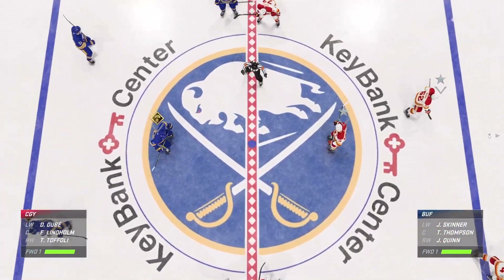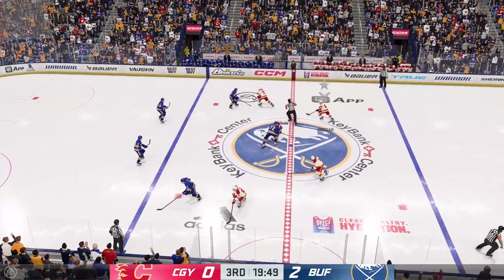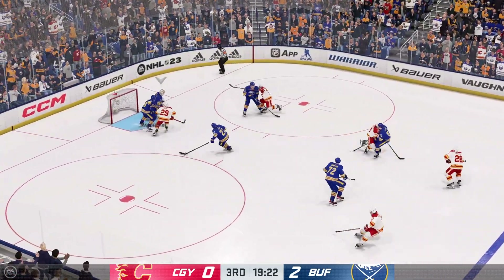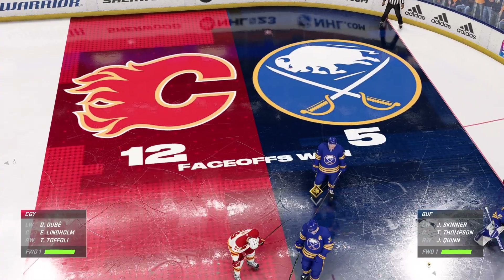Welcome back to EA Sports. The final frame looms as the officials set to drop the puck on period number three. They have dropped the puck here in the third, 40 minutes into this one. Calgary's got to find some energy — the game's close, but they haven't had very many shots on goal. You're not going to score like that.